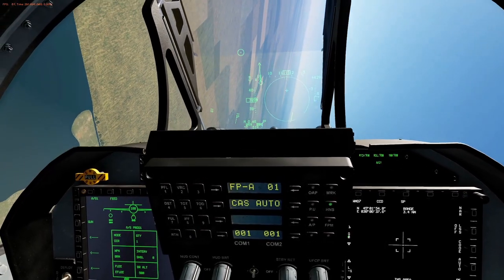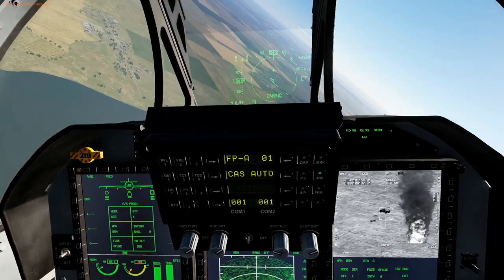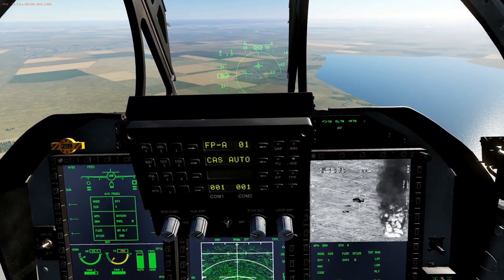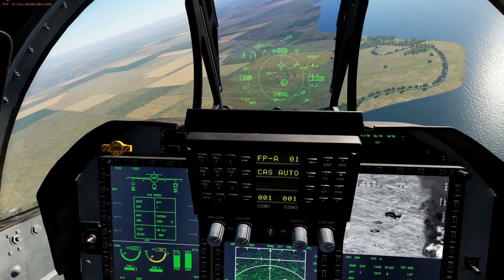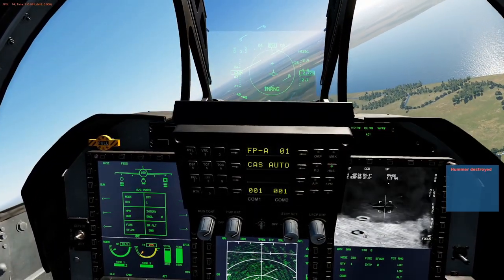A quick note on the JF-17: this module in particular paired really well with this setup. The controls were easily mapped to the available buttons on the T16000. Also, the cockpit seems a bit lighter weight in terms of performance hit compared to Heatblur's F-14 or Eagle Dynamics' FA-18. Is it any wonder that this cheap and capable modern fighter works well with our cheap and sort of capable DCS setup?